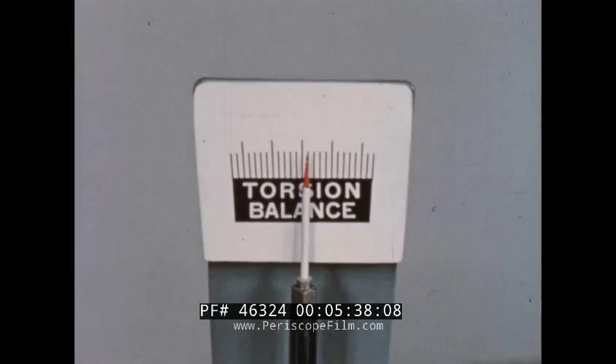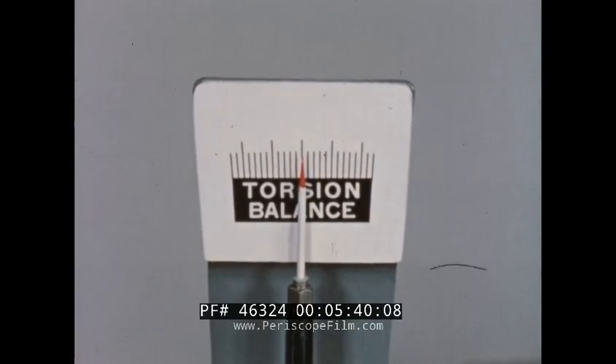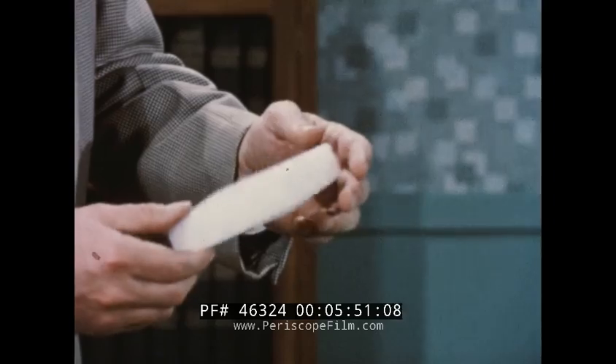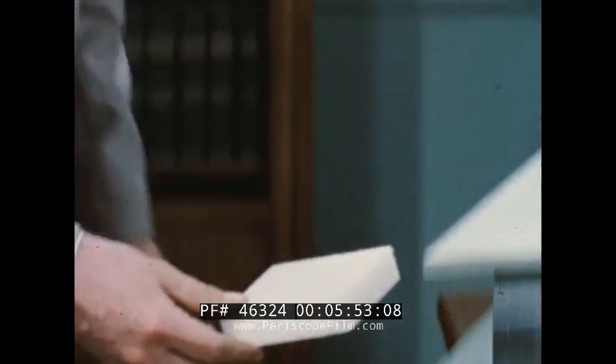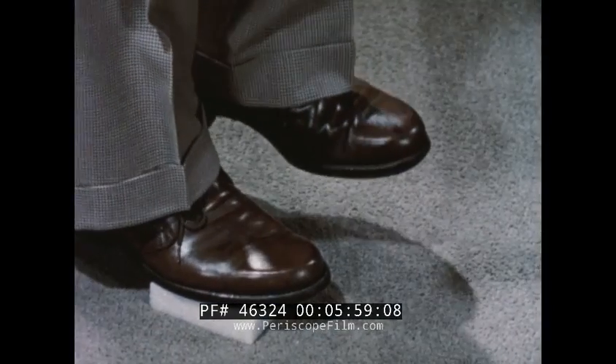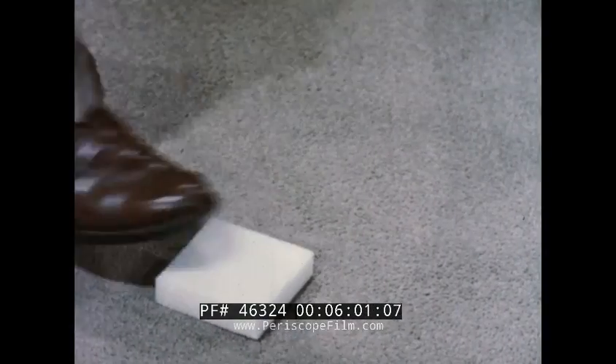After removal of excess surface moisture, accurate weight measurements give the following results. Capillarity: none. Water absorption: nil. Undamaged.